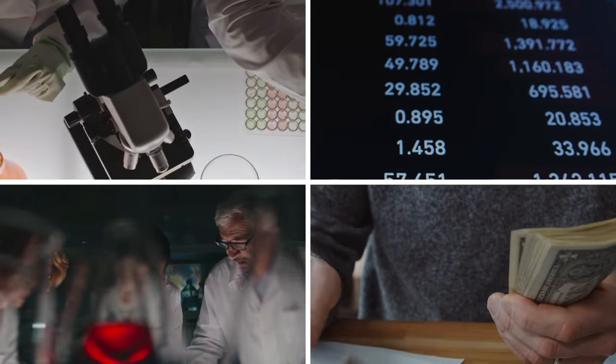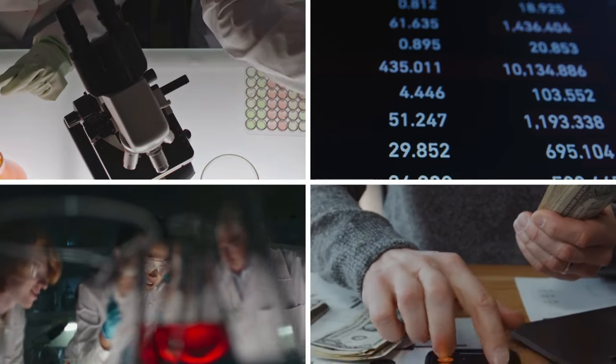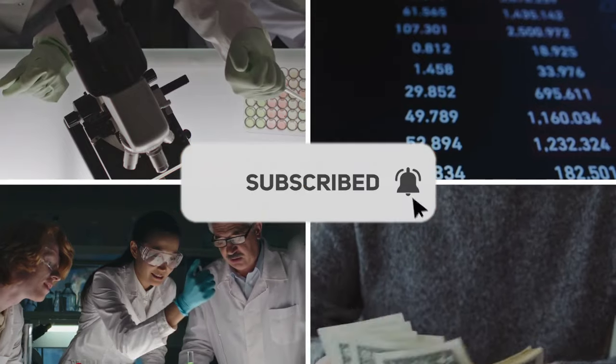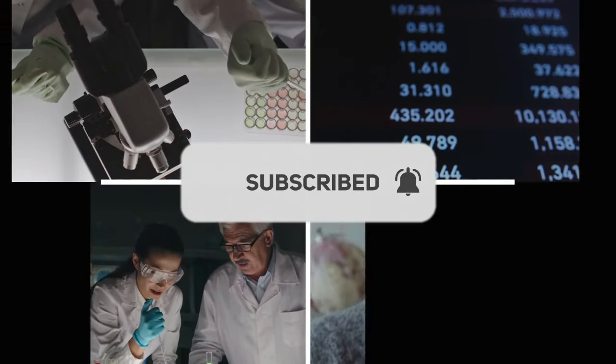Welcome to our YouTube channel, where we invite you to embark on an exciting journey of discovery, entertainment, and learning. Hit the subscribe button and join our ever-growing community as we explore the wonders of the world together.